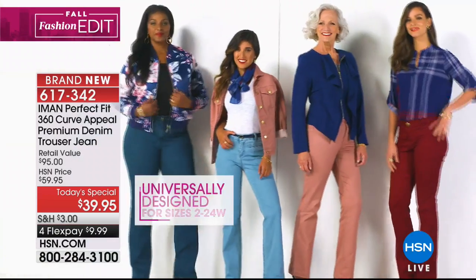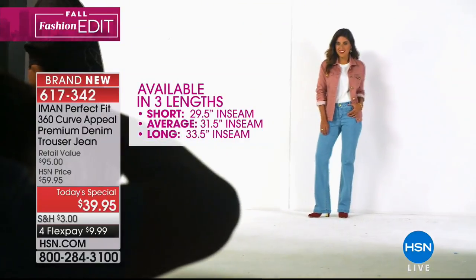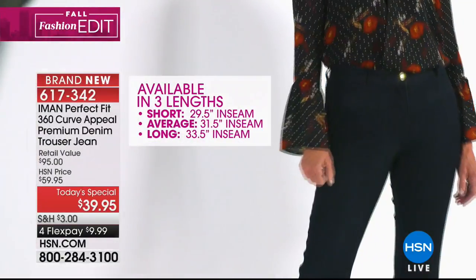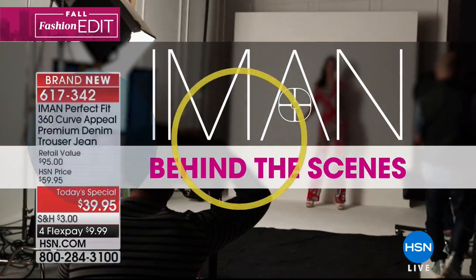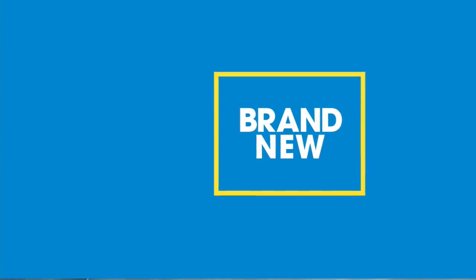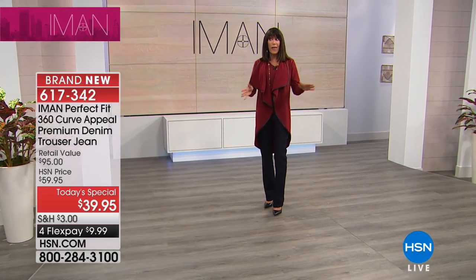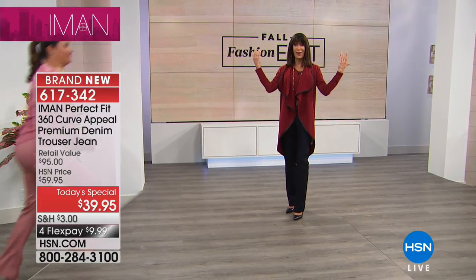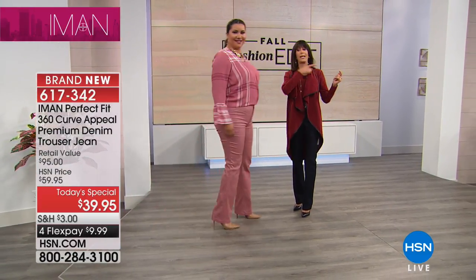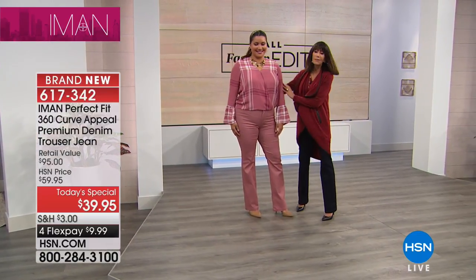Full pockets that are stitched down flat — no bulk whatsoever. Sizes two through 24. We have all three inseams, so if you are petite or you are tall, we have you covered. This is a jean that fits better and feels better. And don't just think fall, because this is 365 days of the year.